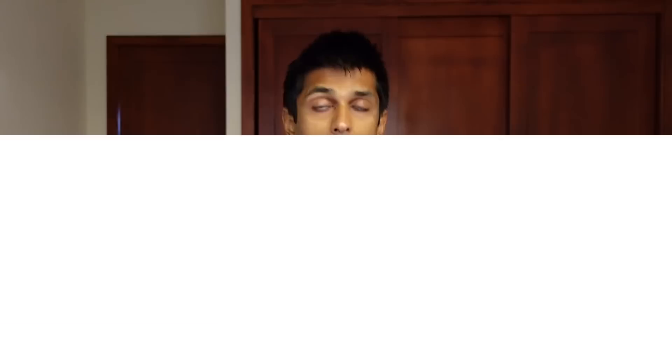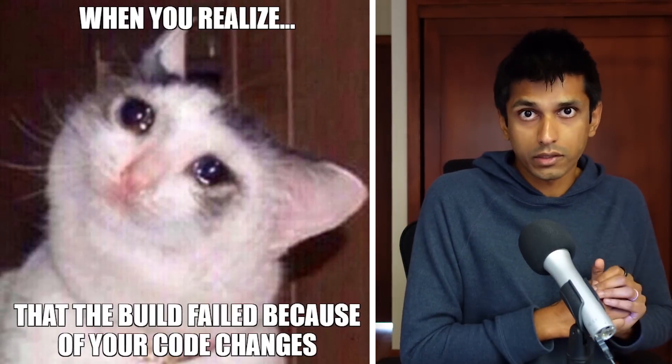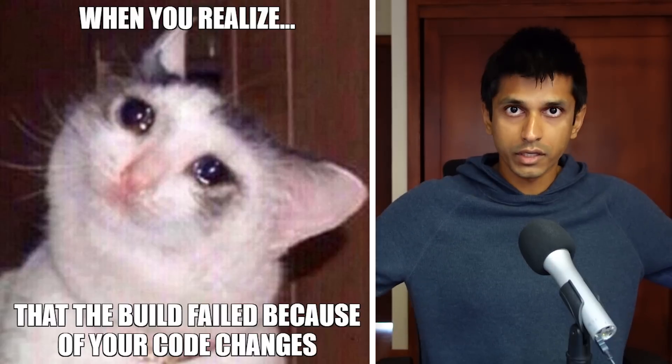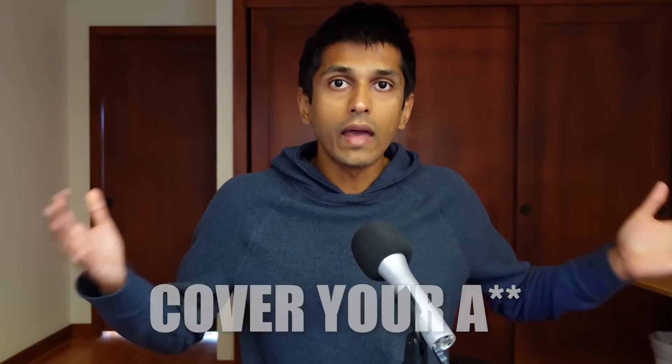The second skill for software engineers is convincing the team that you didn't break the build. Breaking the build means you committed code that either doesn't compile or broke a unit test. Obviously no one wants to break the build because it puts you in a really high pressure situation — you're effectively blocking dozens of engineers on your whole team from checking in additional code. This can be really stressful, which is why convincing people that you didn't break the build is considered a core skill.